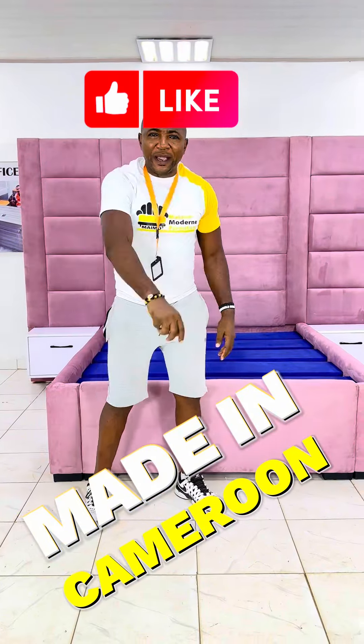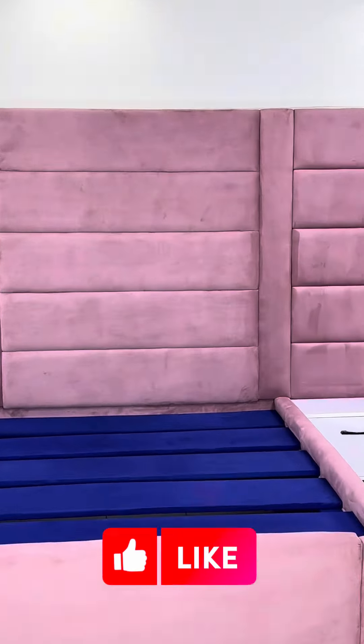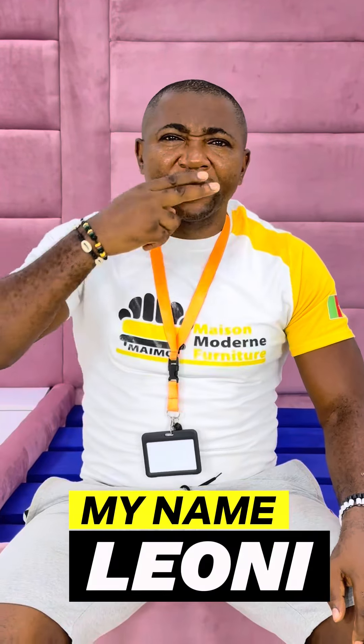All you've got to do is contact us on the number at the end of this video. We are a Cameroonian manufacturing company. We make all types of furniture — from sofas, dining tables, beds like this, kitchen fittings, office furniture — any furniture you want in Cameroon, we can do it for you and install anywhere in record time. My name is Leonie. Peace and ciao!